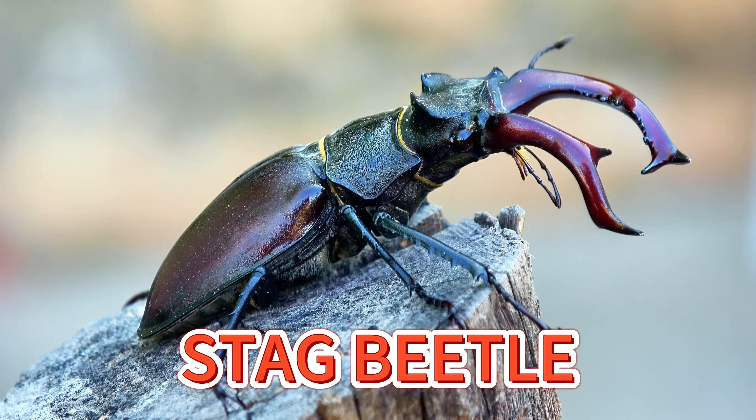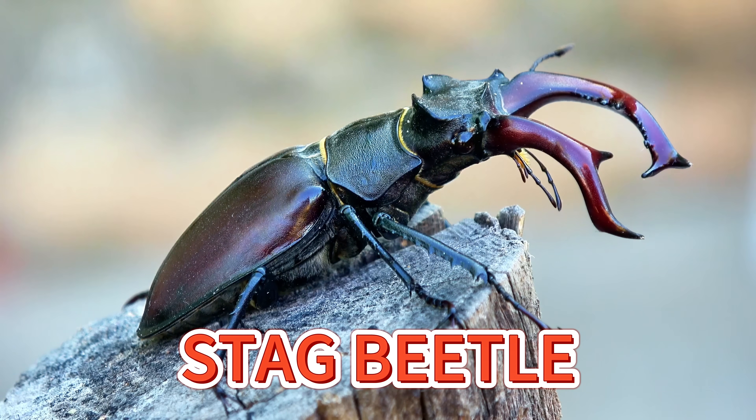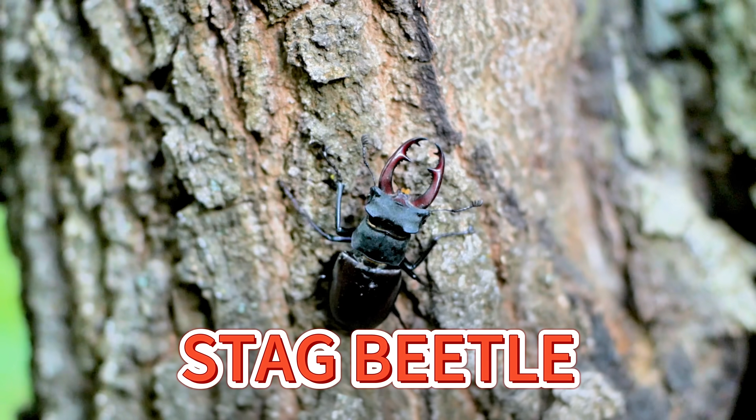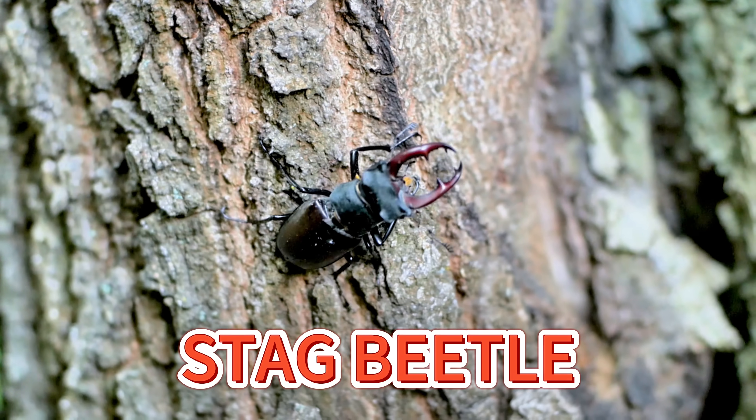Stag beetles are strong insects with big jaws that look like deer antlers. They use them to play and lift things. Stag beetles love trees and logs and they're super strong for their tiny size.